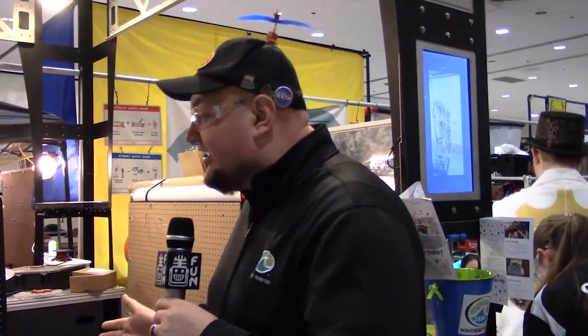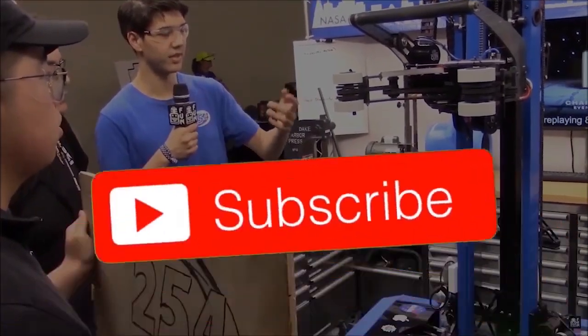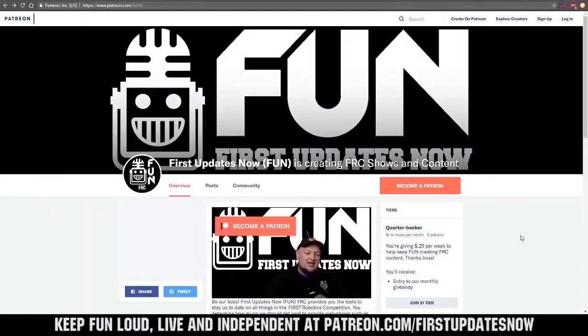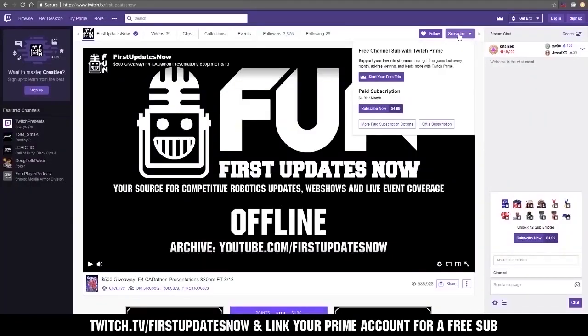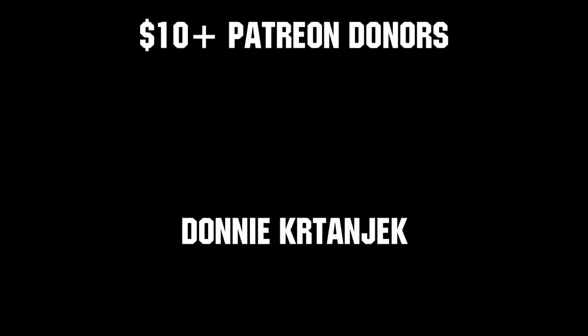This has been Team Number 2826 here at the Seven Rivers Regional. Good luck the rest of the competition season. Thank you. Thanks for watching. If you want more fun content, be sure to subscribe and ring the bell to be notified about our latest videos. You can also directly help support FUN by visiting our Patreon at patreon.com/firstupdatesnow or by subscribing at twitch.tv/firstupdatesnow. Thank you to all of our co-executive producers keeping FUN loud, live, and independent. Thank you.